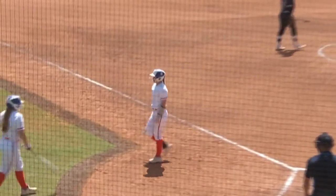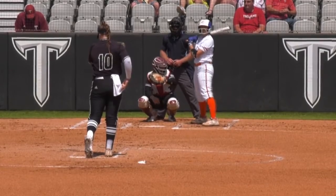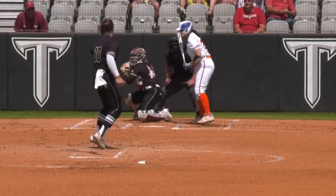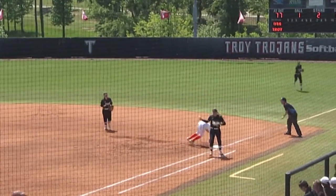Now for Johnson. A series against South Alabama before the conference tournament. 1-2 the count — that's going to be a called strike three from Johnson.